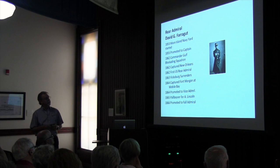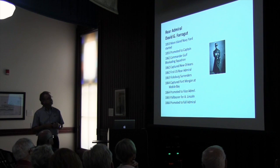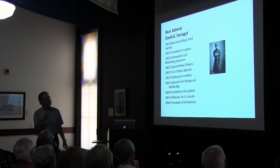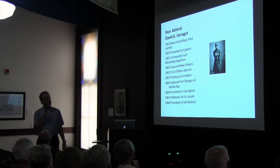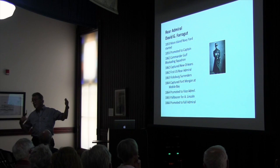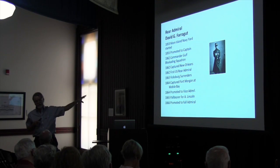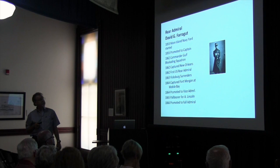After he captured New Orleans, they made him a rear admiral — the first rear admiral in U.S. history. In 1863, Vicksburg surrendered, and a lot of that had to do with him. Grant had Vicksburg under siege; it happened in July of '63, the same time as Gettysburg. That was a lot of good news for the Union — from Vicksburg to New Orleans, they had just cut the Confederacy in half, cutting off supplies coming in from Texas.